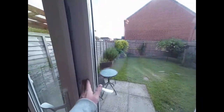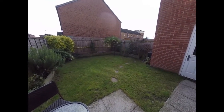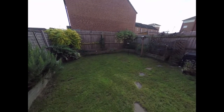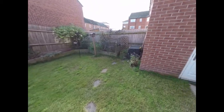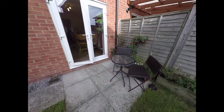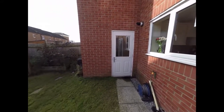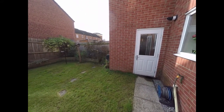Through the kitchen we have access to the rear garden. As you can see, the garden is fully enclosed on all sides, the majority of which is made up with lawn, and a small patio area just to the rear with room for table and chairs. You also have access there that takes you into the garage adjacent to the property.